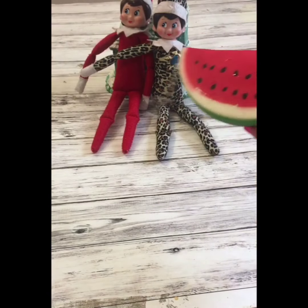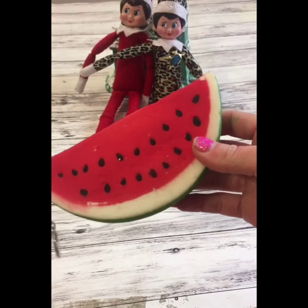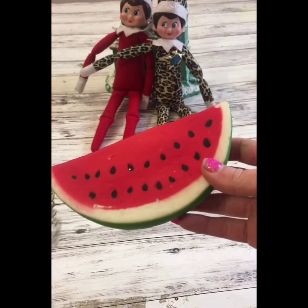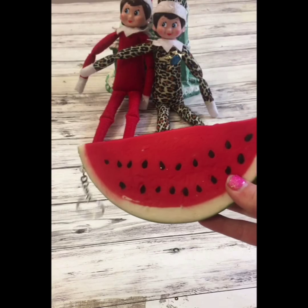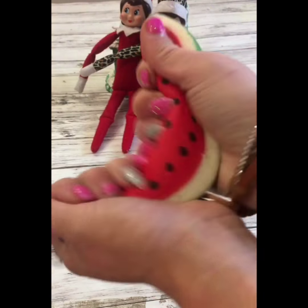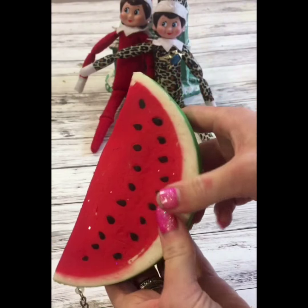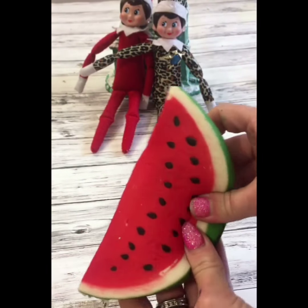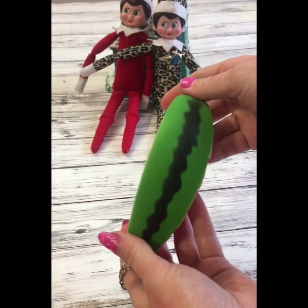Next up we have the watermelon. It kind of looks a little worn out — I don't know, we just got them in yesterday so I'm not really sure what's up with that. I do like the way it feels though. This one is not as slow rising as the others, but it's still very squishy and super cute.